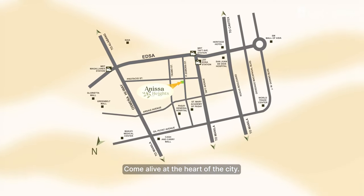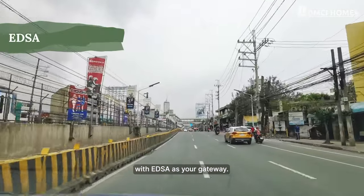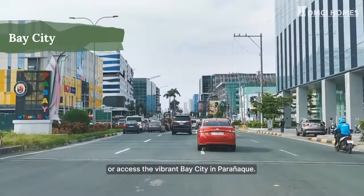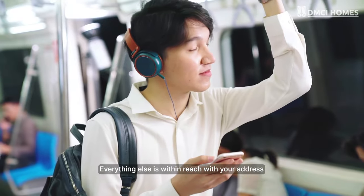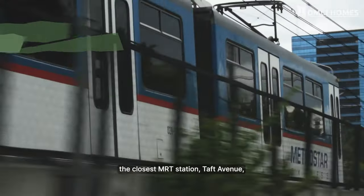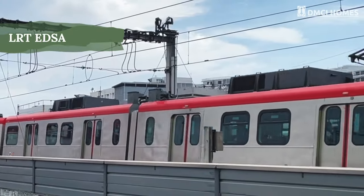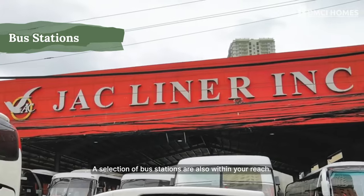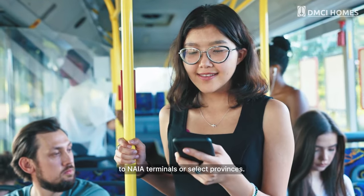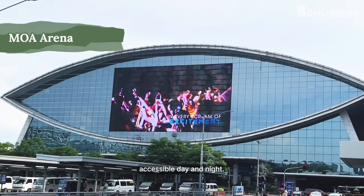Come alive at the heart of the city. Anissa Heights sits between two prominent areas with ANSA as your gateway. You can easily reach the bustling Makati Central Business District or access the vibrant bay city in Paranaque. Everything else is within reach, with your address sitting a kilometer from metro transportation. The closest MRT station, Taft Avenue, is linked to LRT1 and LRT2 lines. A selection of bus stations are also within your reach, and it's easy to say that Metro Manila's biggest attractions are close by, accessible day and night.